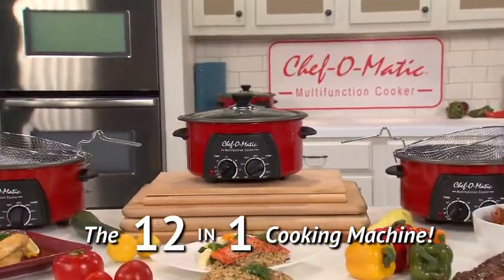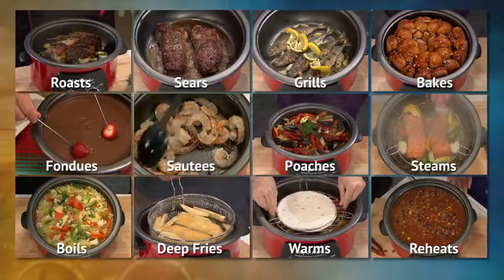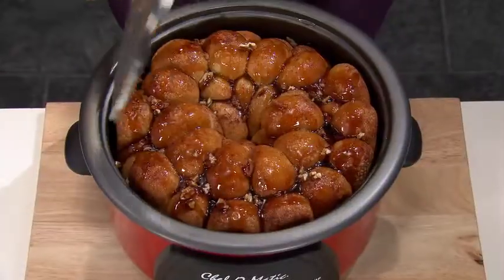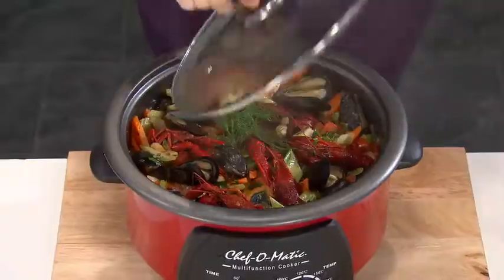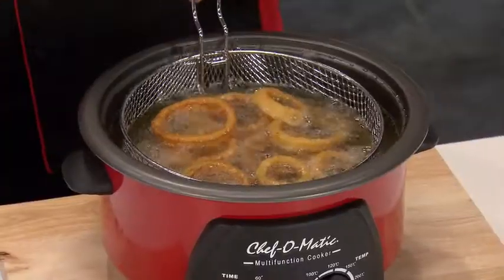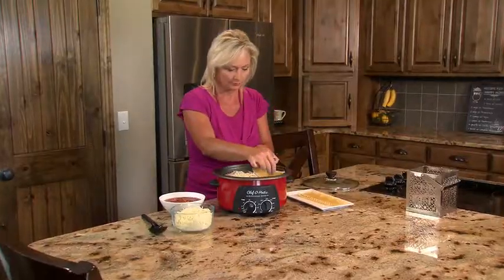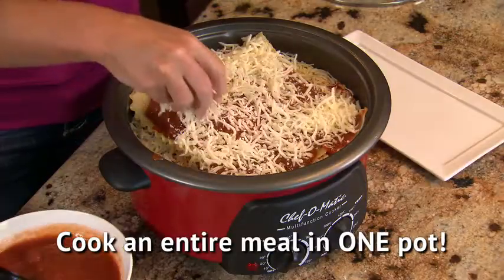Introducing Chef-O-Matic Multifunction Cooker, the incredible 12-in-1 compact countertop cooking machine that roasts, sears, grills, bakes, fondues, sautés, poaches, steams, boils, deep fries, warms, and reheats — all in just one machine. Making homemade, healthy, and delicious meals has never been easier.